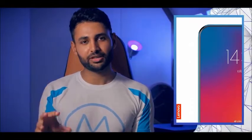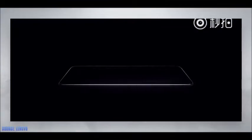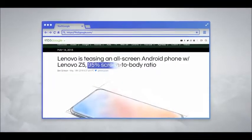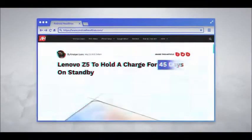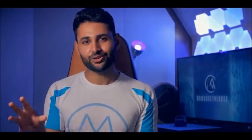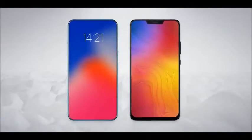So last year, Lenovo announced their flagship smartphone, the Z5, and they created a whole load of fake hype to get people excited for it. They made it seem like the phone was going to have a 95% screen-to-body ratio, 4 terabytes of storage, and a 45-day battery life. They talked about how it was going to come with 18 new technologies — and this was what we ended up getting.